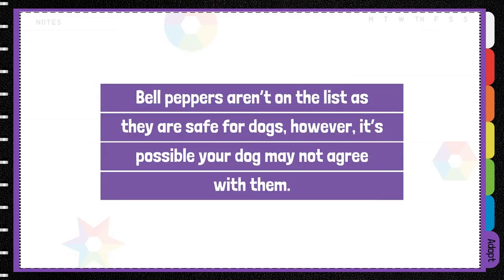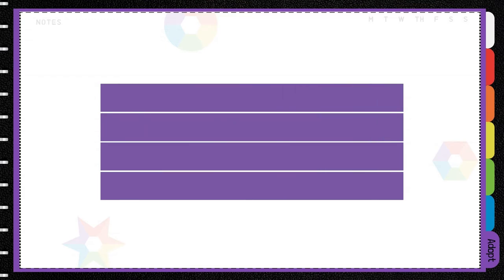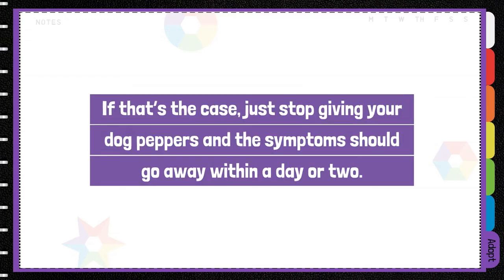Bell peppers aren't on the list as they are safe for dogs, however it is possible that your dog won't agree with them. If that's the case, stop feeding your dog peppers and the symptoms should go away within a day or two.